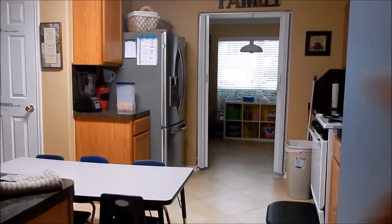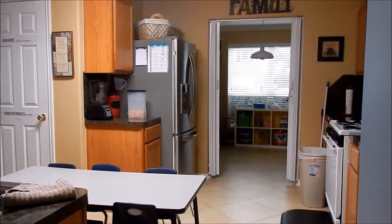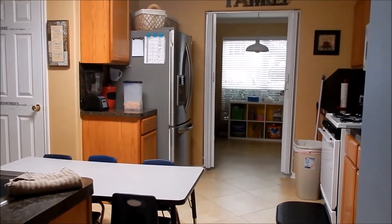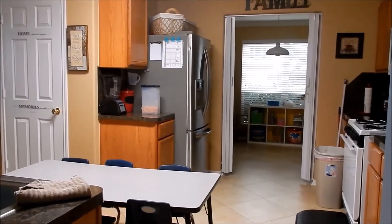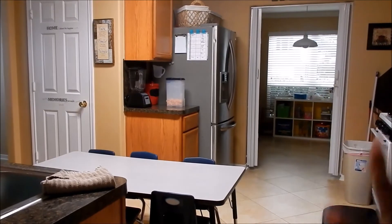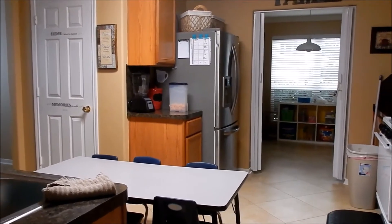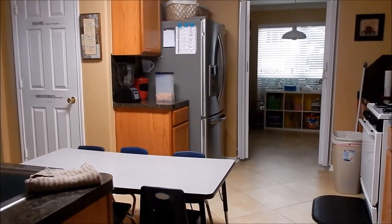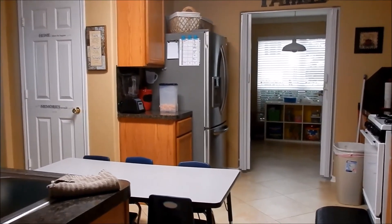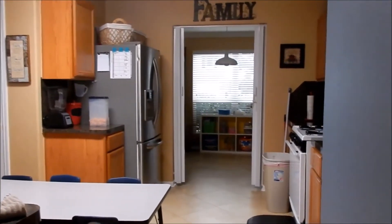You can see here where we have the blender and the red pot — this is the area where I would have liked to place our Command Center. However, due to privacy reasons, because I do have a home daycare and I have parents that come in and out daily, I just didn't want all of our stuff sitting out there where people can see exactly what's going on.